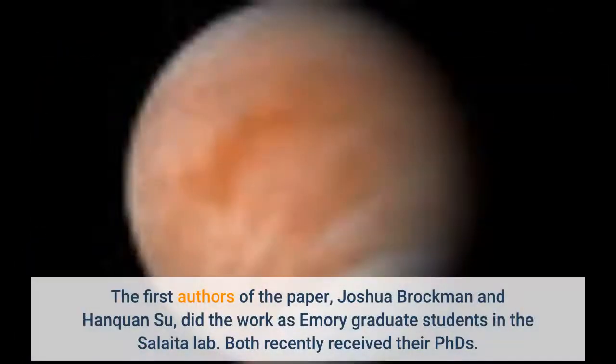The first authors of the paper, Joshua Brockman and Han Kwan-su, did the work as Emory graduate students in the Salaita lab. Both recently received their PhDs.